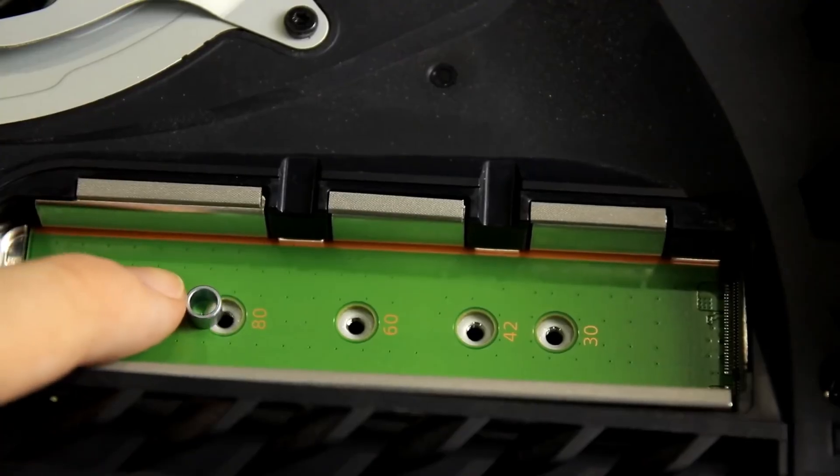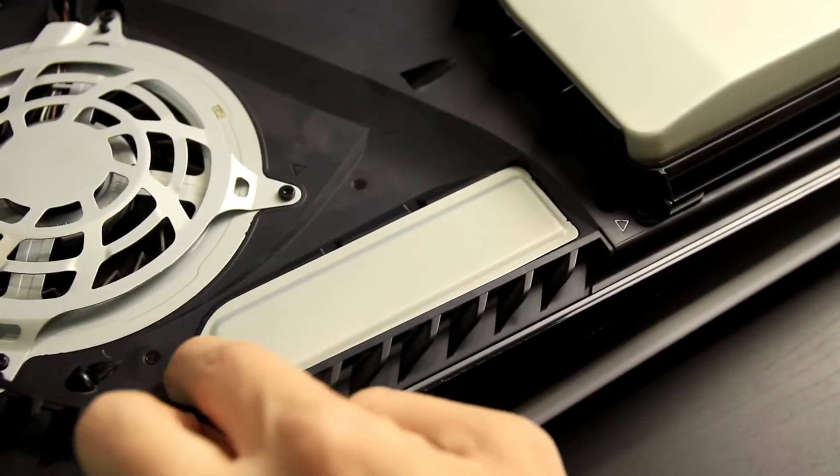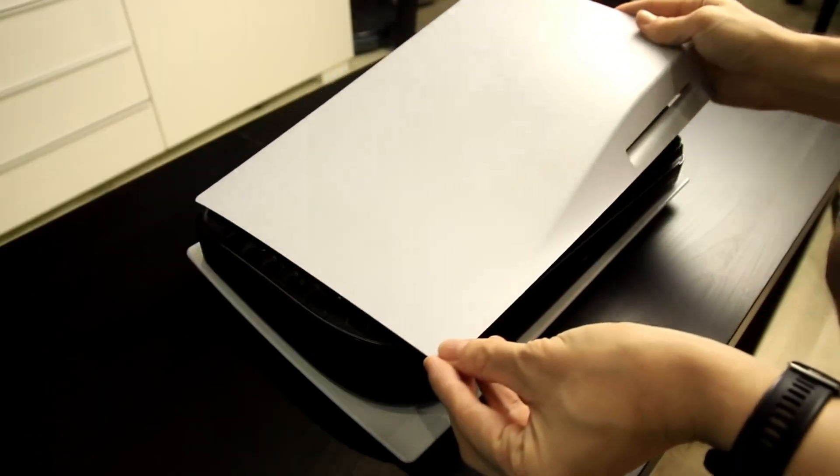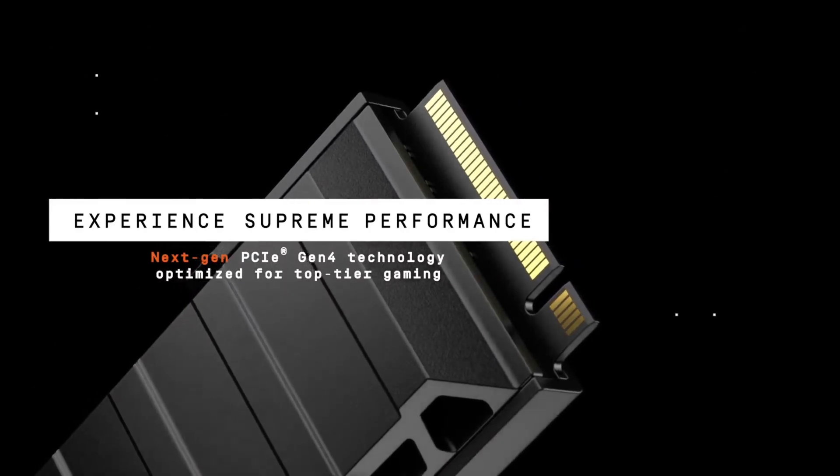With its sleek design and top-tier performance, the Western Digital Black SN850X meets the demands of the most demanding PS5 users, guaranteeing an unparalleled gaming adventure.